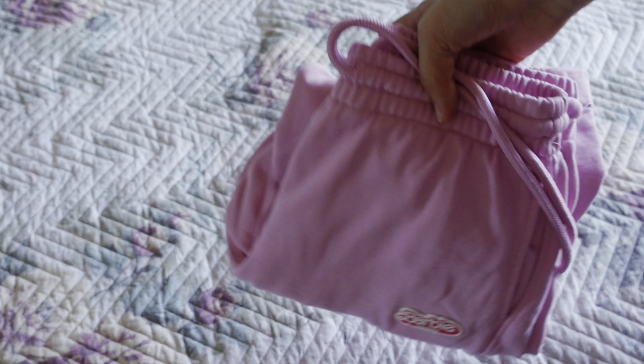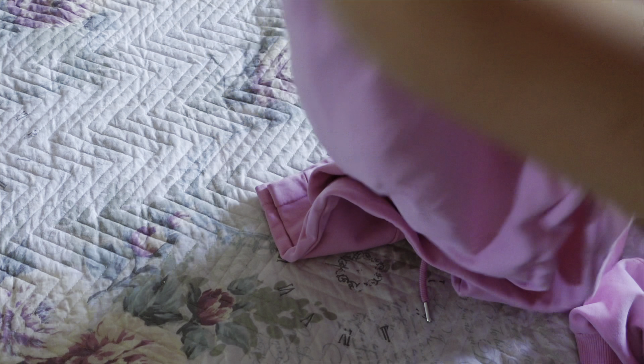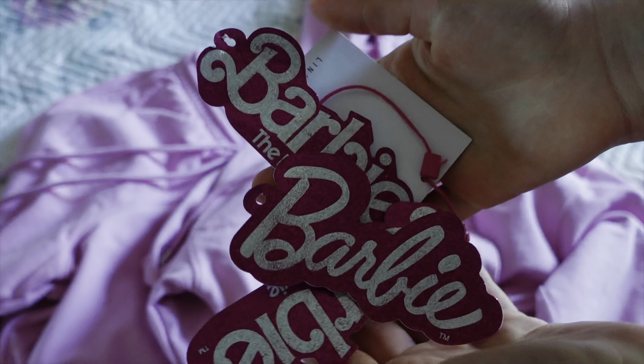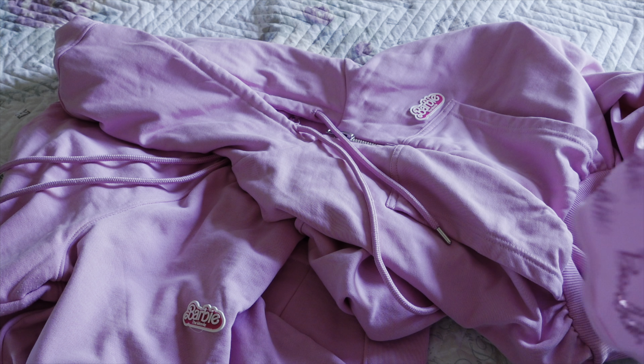From Zara I got some stuff from the Barbie collection. I got the tracksuit — the pants and jacket. We went to watch the Barbie movie in Paris with my dad when he came back for my birthday, so I had to get it. In Romania they don't have the Barbie collection so I got it there. I also got a bodysuit to wear underneath. The tags are glittery so I had to keep them.